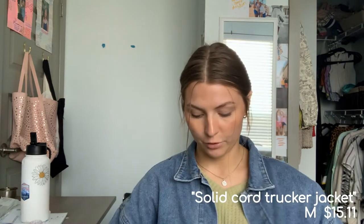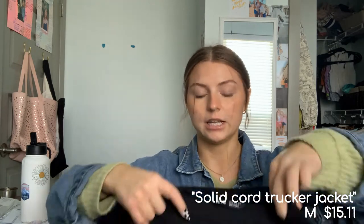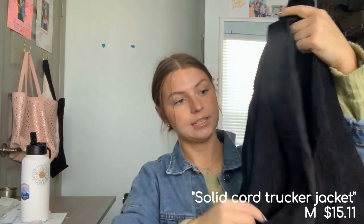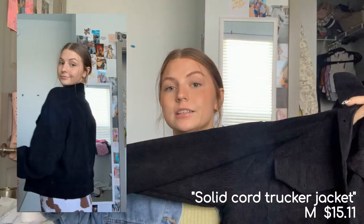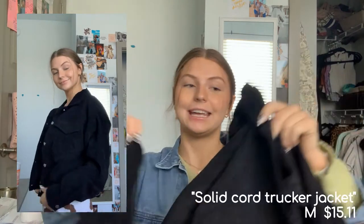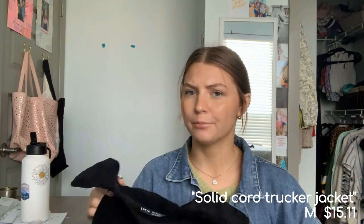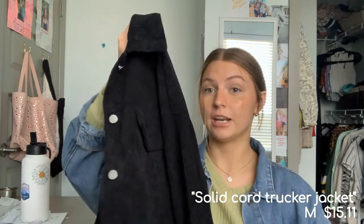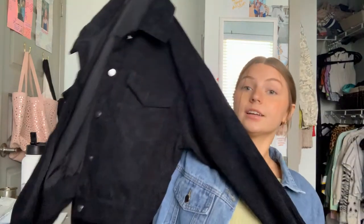The next jacket is a corduroy one. The buttons are very loose and rattly, so keep that in mind if that'll bother you. It's a corduroy jacket with silver buttons — it's really thin, which I wasn't expecting, but I did see reviews saying it wasn't a super warm jacket. Definitely more of a fashion jacket, but I love it.